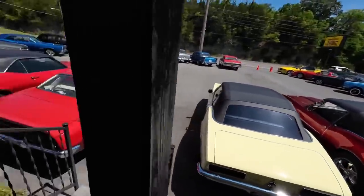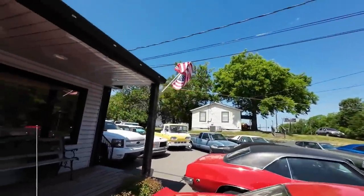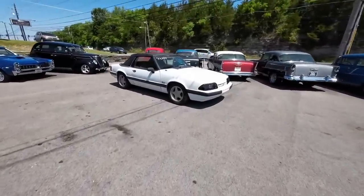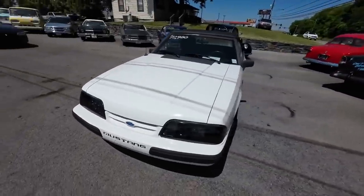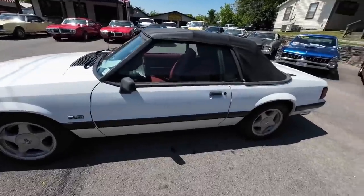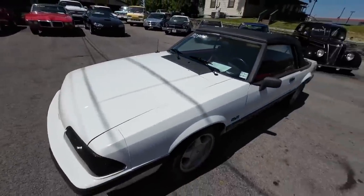We've got one more out here. I just fixed that flag — the wind caught it and threw it up on the power line. Don't forget about the Mustang out here — this one runs and drives great, blacked out headlights, 1991 — that's the year I was born. This is an LX convertible, five-speed transmission, red interior, priced at $12,900.